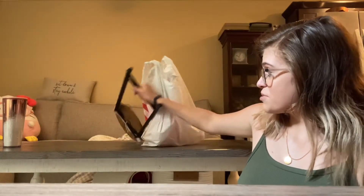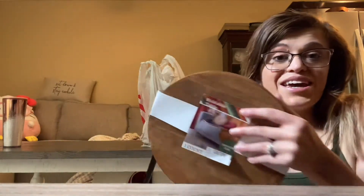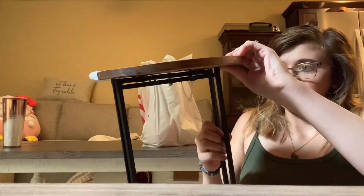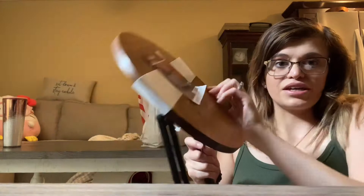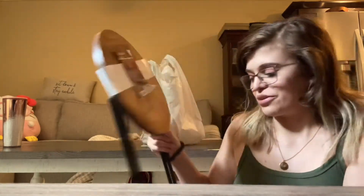Next, this was in the dollar section, like in the fall section. It was $5, but it's this wooden table. I think I'm going to put it in my bedroom and put a plant on it or something like that. I thought this was super cute.